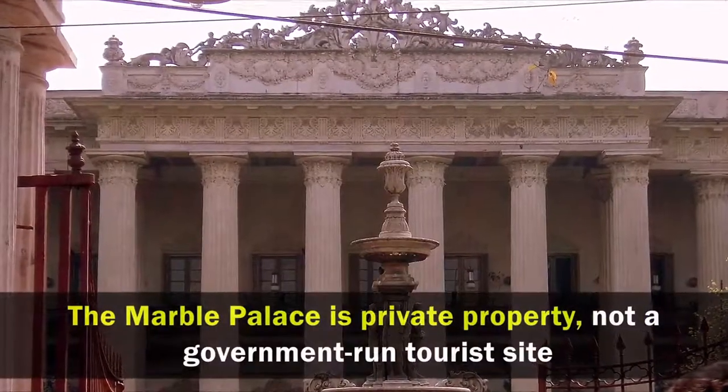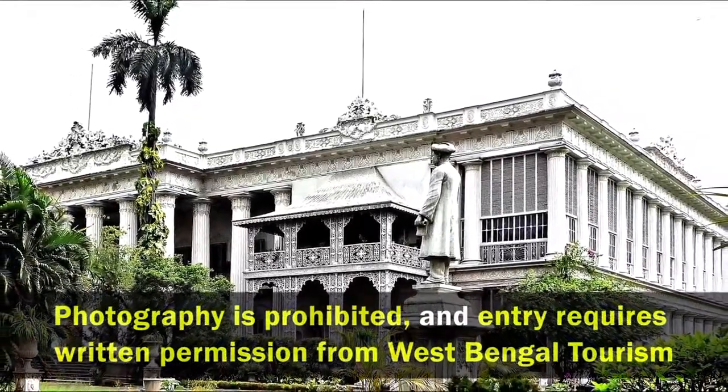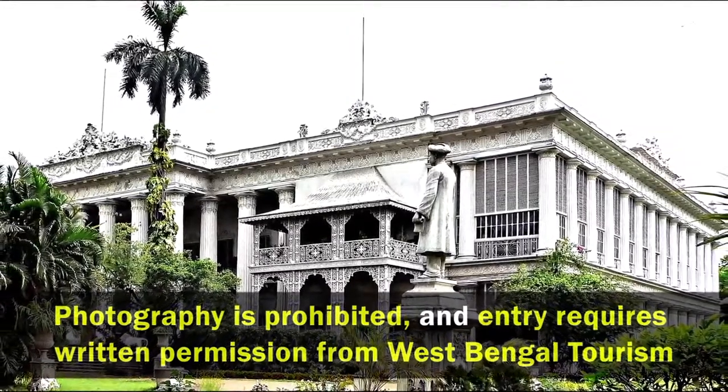The Marble Palace is private property, not a government-run tourist site. Photography is prohibited, and entry requires written permission from West Bengal tourism.